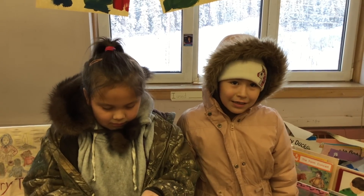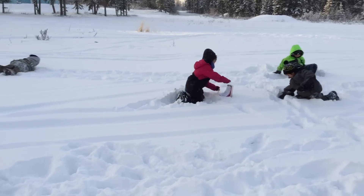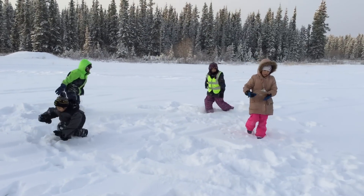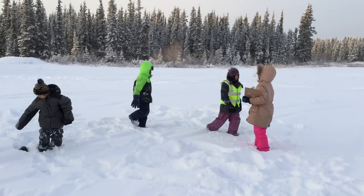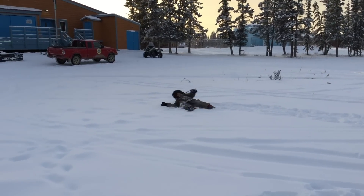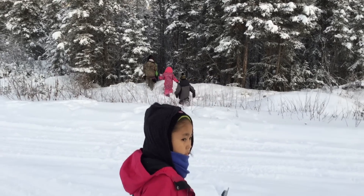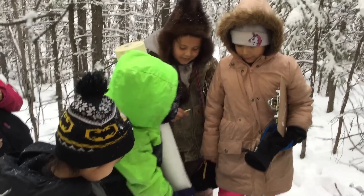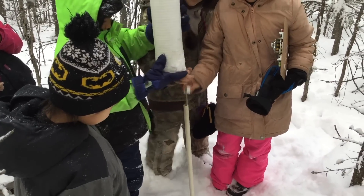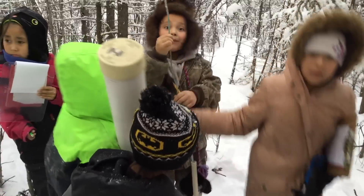Do you think it's going to be frozen? Yeah! Because it's very frozen! Students construct a frost tube that gets put into a hole in undisturbed and uncompacted soil. During the cold months, students will measure the depth at which water in the frost tube freezes, indicating that the surrounding soil has frozen.